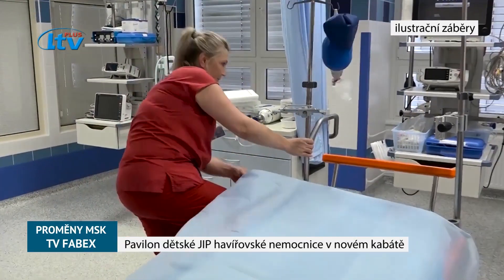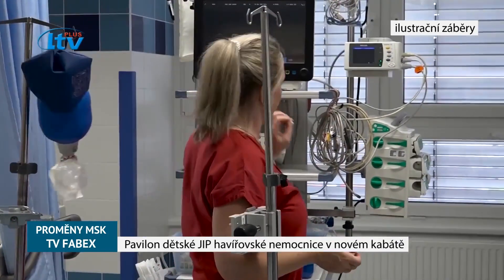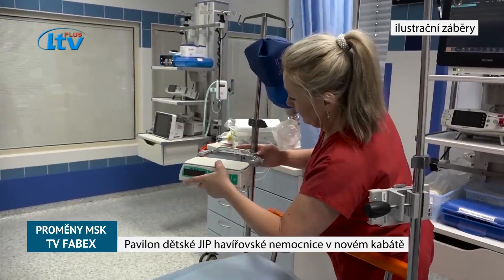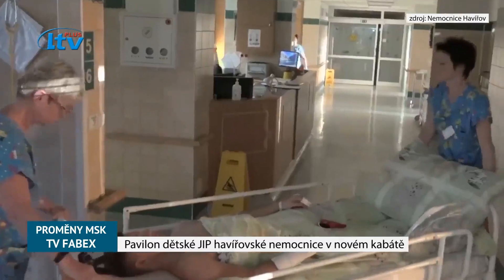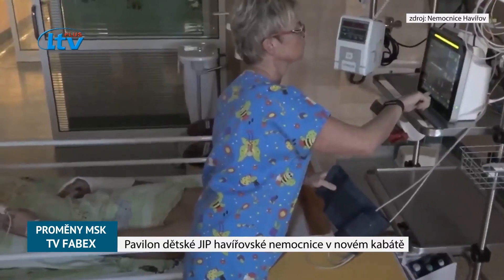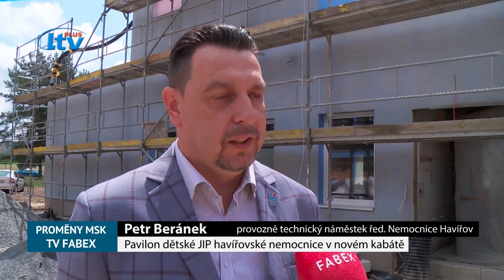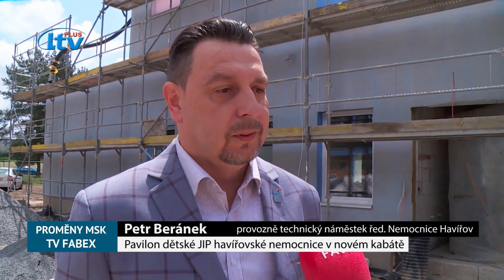Osvěžme si terminologii. Ty opravdu nejtěžší případy přijmou v nemocnici přímo na ARO, anesteticko-resuscitační oddělení. Jipka, jak vyplývá z jejího názvu, slouží jako oddělení, kde už nejde o přímé ohrožení života, ale intenzivní péči a monitorování stavu pacienta lékaři přesto považují ještě po nějakou dobu za nezbytné. Týká se to například respiračních diagnóz nebo diagnóz týkajících se interní medicíny – bolení břicha až po průjmová onemocnění.